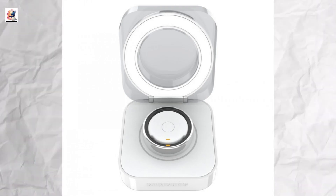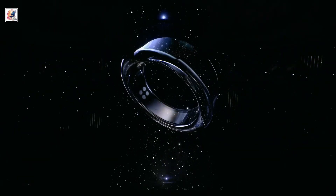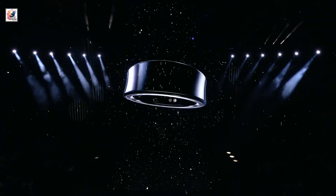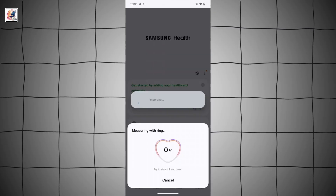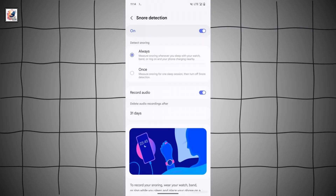A latest leak shows us the charging case slash cradle for the Galaxy Ring. The Galaxy Ring will support Bluetooth LE and Bluetooth 5.4. It will be able to monitor heart rate and stress, as well as measure skin temperature and help track monthly periods.